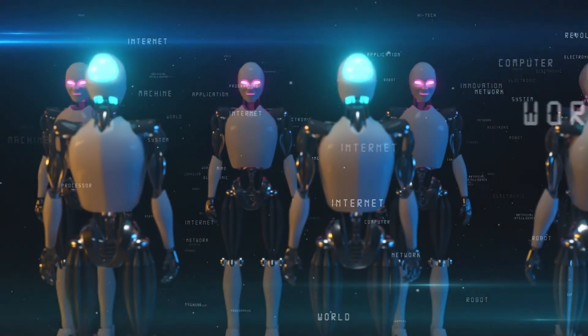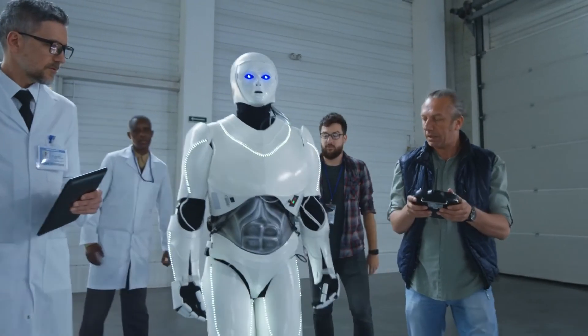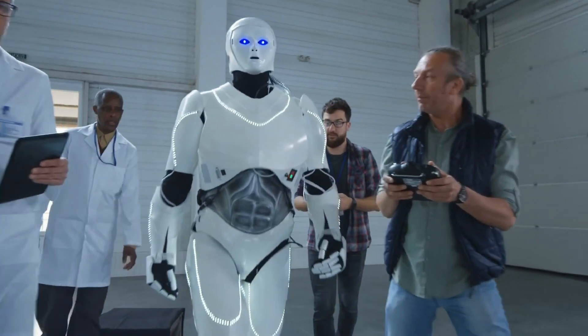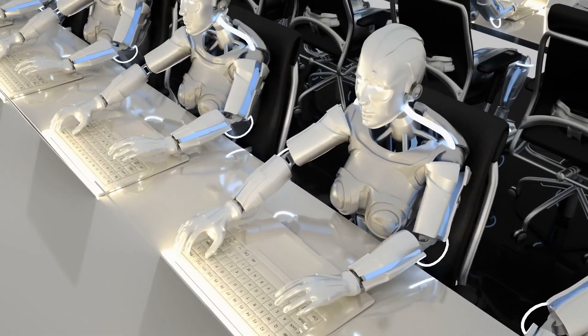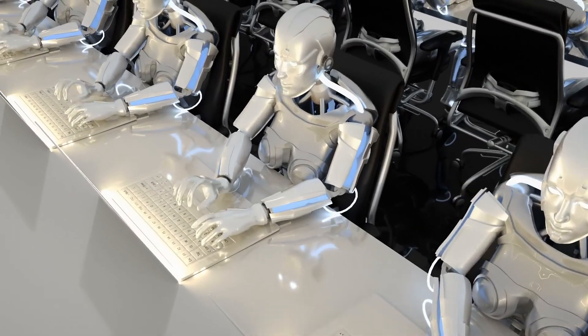Beyond Figure, many humanoid robots are slowly but surely revolutionizing the world. If you're interested in finding out more about humanoids, make sure to check out our video 'Lifelike Humanoid Robots That Are Almost Too Human.' Thanks for watching, and we'll see you next time as we continue to explore the world of AI.